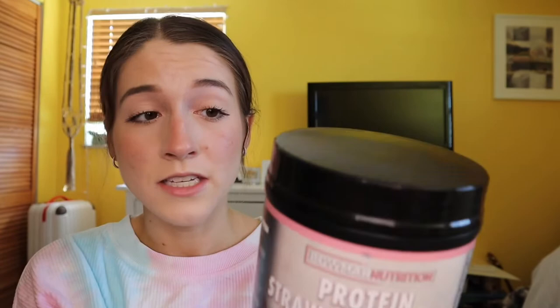The first thing I got was this protein powder in the flavor Strawberry Shake. Honestly, this is so good — it seriously tastes just like a strawberry milkshake. I personally don't like regular dairy milk, so I mix it with almond milk or oat milk and it tastes amazing.